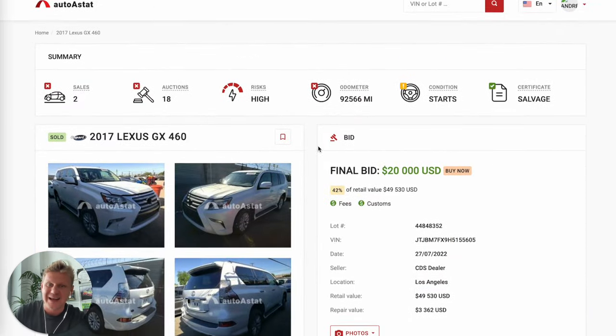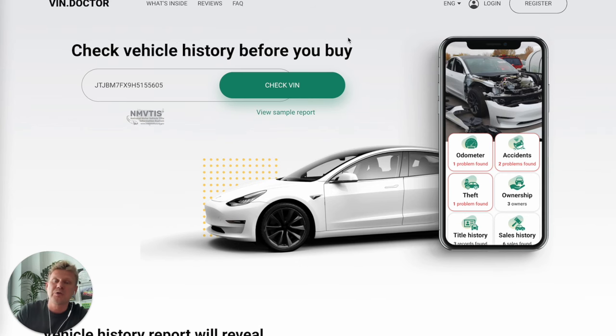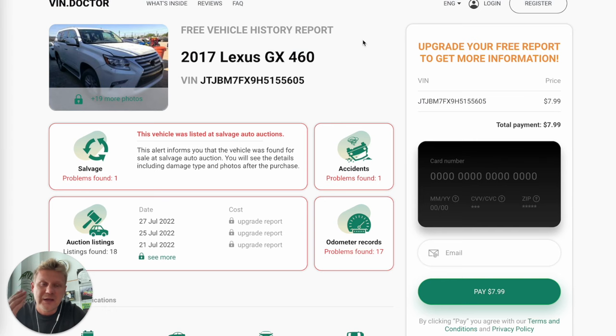They tried to sell it multiple times, until it finally sold for $20,000. Somebody purchased this staged car for $20,000 — just unbelievable. You can also go to VIN Doctor, insert the VIN number, and click 'Check VIN.' You'll get a very good report from the National Motor Vehicle Title Information System — the same data that goes into Carfax. It shows all accidents, all photos, all problems, number of listings, owners, odometer statements, and more. It's only $7.99 and it's the best investment you'll make.